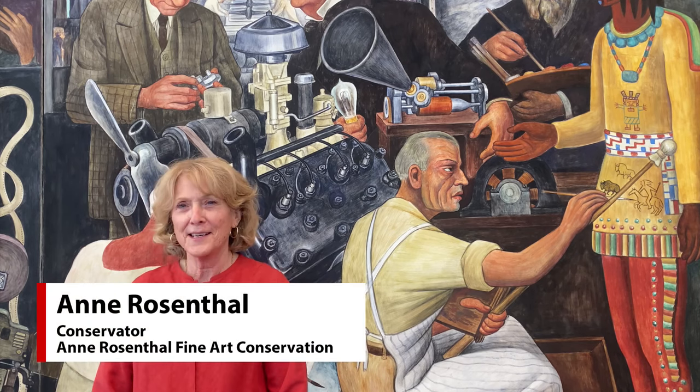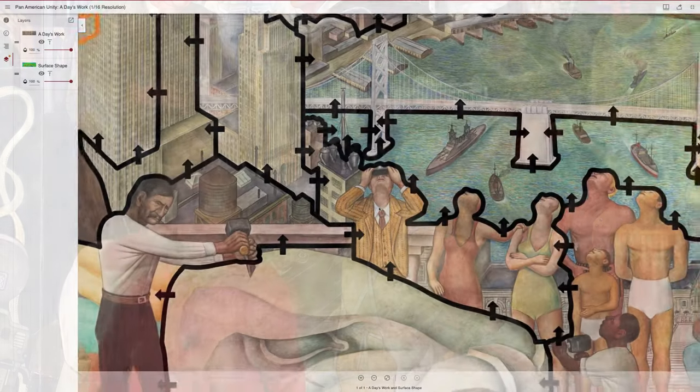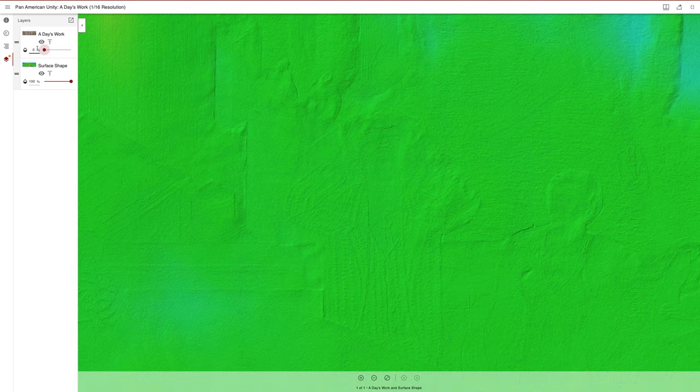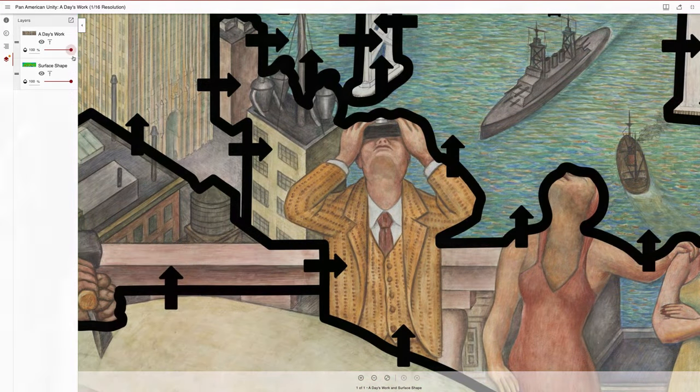A giornata in Italian means a day, and in this case it means a day's work. In the practices of fresco painting, a giornata means the amount of territory within a painting that the artist painted in one sitting, or in one day, or in one period of time when the plaster was wet.